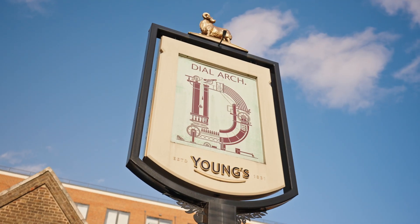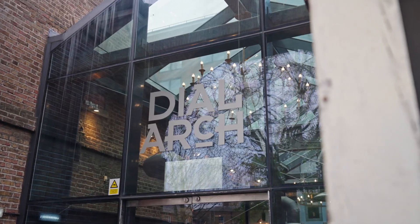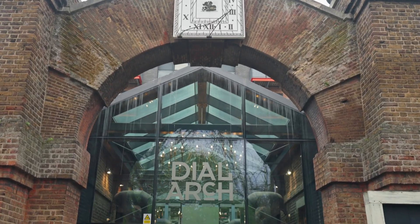One of my particular favourites has to be the Dial Arch pub — they do an amazing Sunday roast.